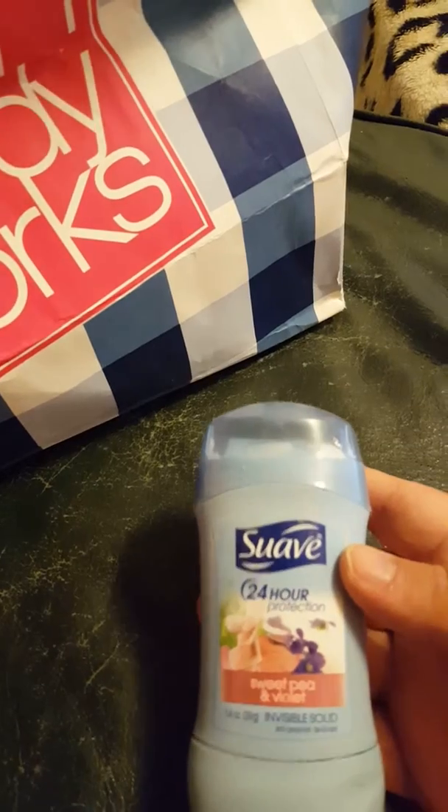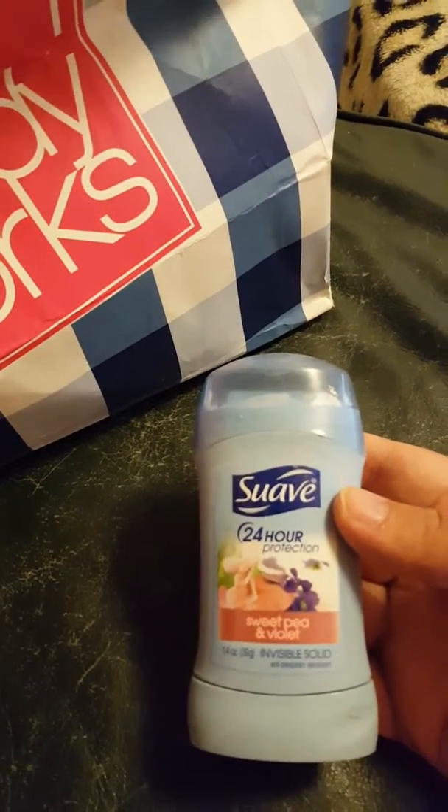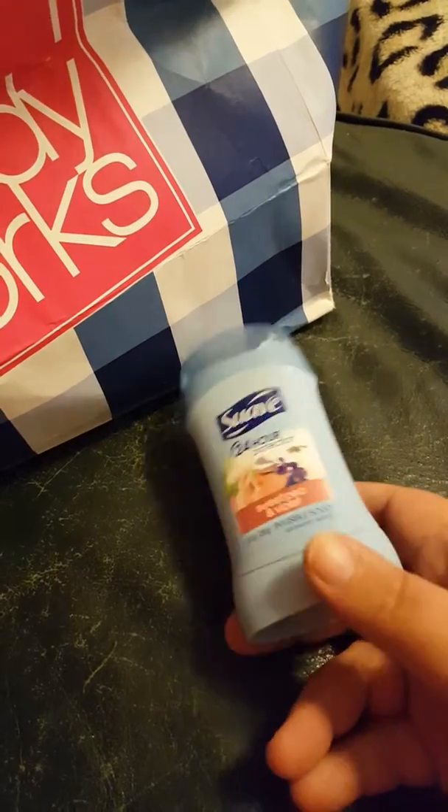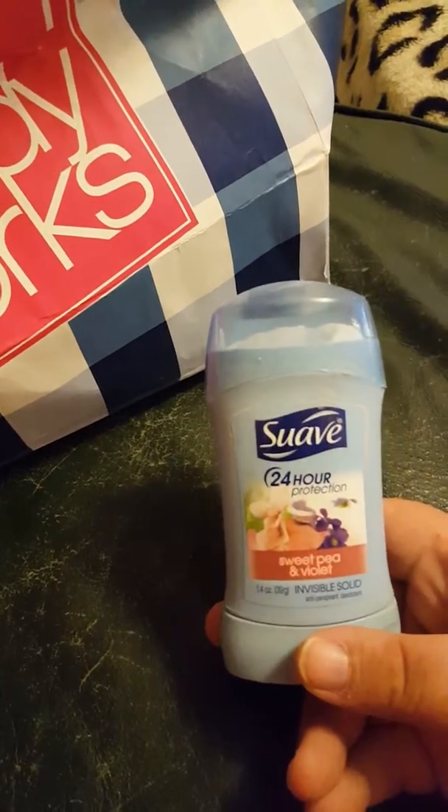Another deodorant — 24-hour protection, Sweet Pea and Violet. I will continue buying this because they're only 99 cents at Walmart, and so is the tropical one.